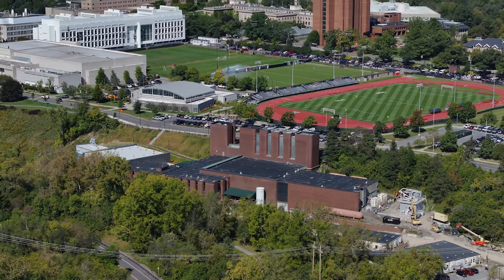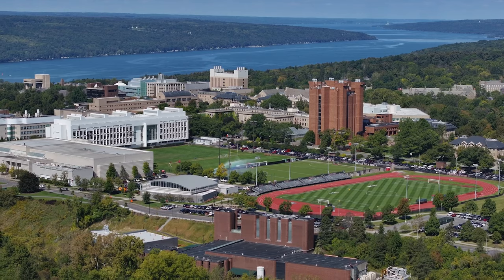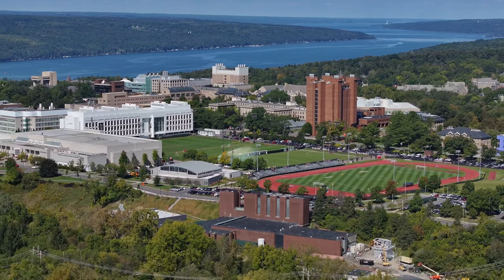Cornell's Lake Source Cooling Project relies on our proximity to Cayuga Lake, which is an enormous reservoir of cold water. It is really an amazing model for environmentally friendly ways to cool places.